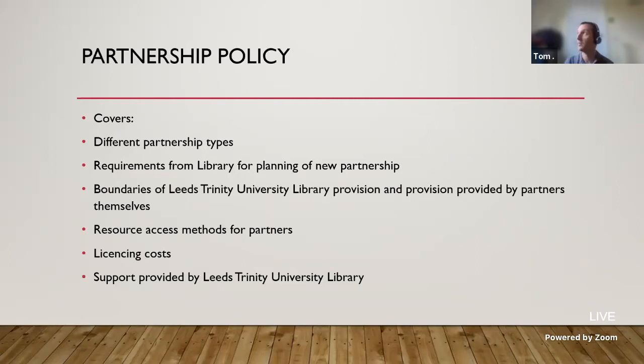My role doesn't actually involve directly supporting students in terms of information literacy or researching skills, but it does involve giving that kind of training to partner staff. We're trying to make partners aware of what we are delivering and what they are required to deliver as a partner. The resource access methods for partners differ — whether they can access resources directly via their Moodle, or whether we create individual OpenAthens accounts for each student as we do currently for our TNE partners, whereas for our UK partners we don't need to do that.